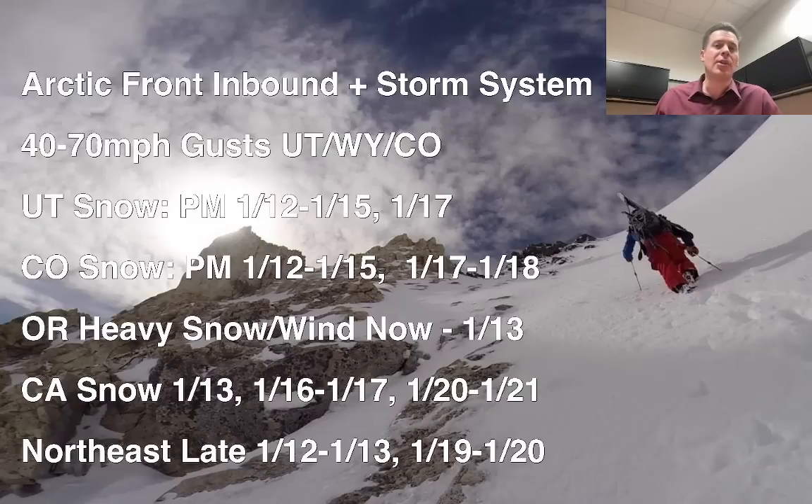It's also going to generate very strong winds — 40 to 70 miles per hour across the Wasatch, the Tetons, and the central to northern mountains of Colorado. Not only today, January 12th, but on January 13th. That's going to push the wind chills to dangerously low categories. I'll show you what it's doing right now here in a second.